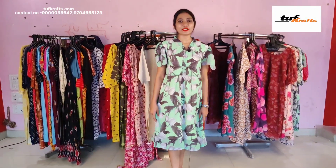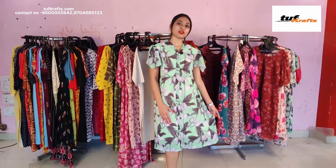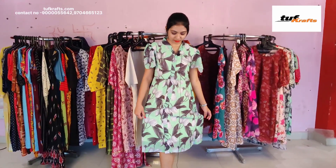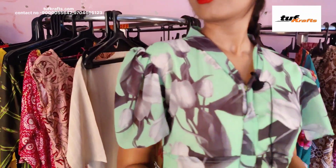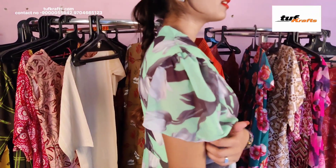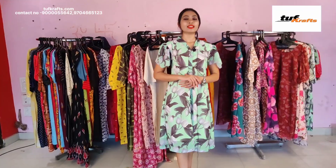This is the pure georgette frock and it has got crepe lining inside it. It has got floral print on it and the length of this dress is up to knee length. This is the neck design and it has got short sleeves. This dress is available in the size small, medium, large, XL, and double XL.